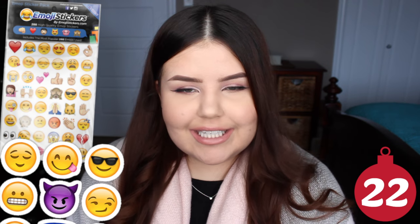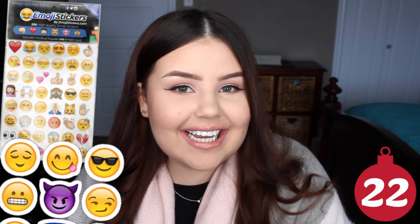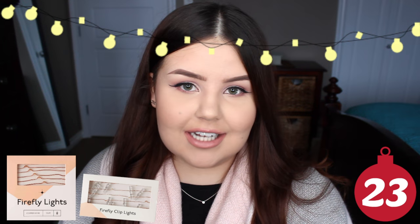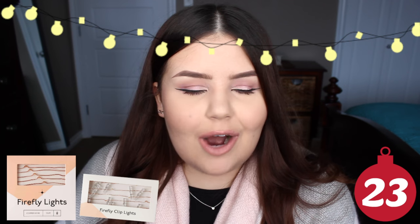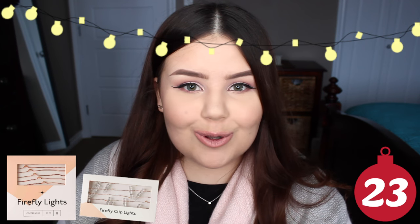A gift card to the movie theater — especially great for a couple or teenagers. Emoji stickers — no real reason, I just really like them. I got these one year and I put them on everything. String lights — they have those super cute little gemstone copper wire ones at Urban Outfitters, or you can just do a fun set of string lights in general to keep the holidays going all year round. I've also seen some really cute ones with clips on them so you can put little pictures and Polaroids on them.